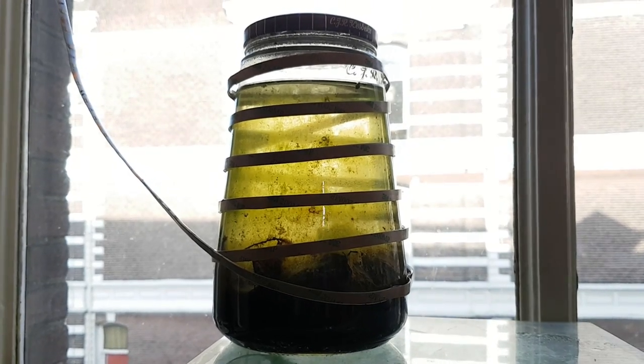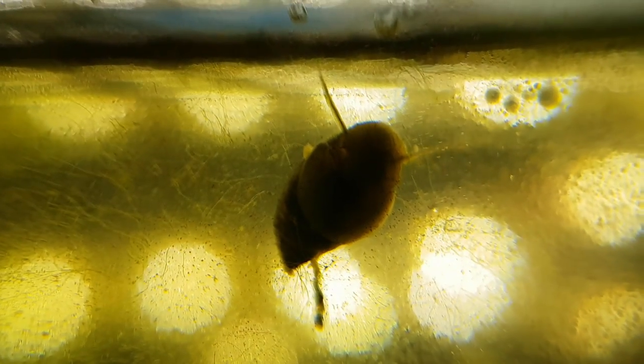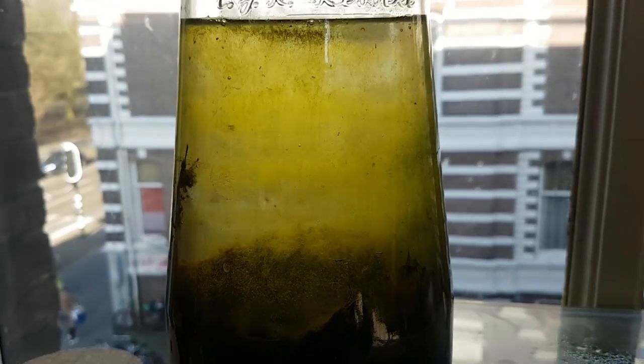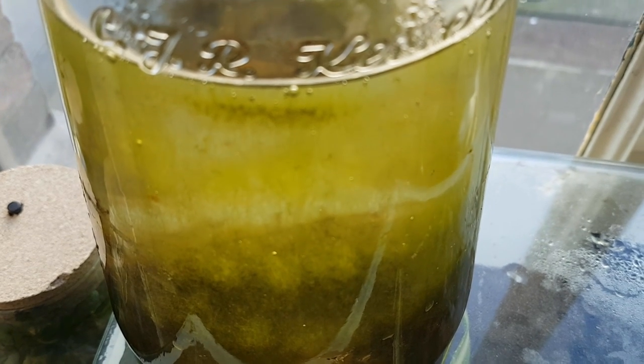Two weeks later, it looked like this. It turned out that there actually were bladder snails in the ecosystem, which was a pleasant surprise. The eight-eyed blood hedgehog and the cyclops were still present, and as it turned out, a little flatworm was living in the jar. Looking at the tunnel system it created, it was probably more than one — flatworms seldom appear alone. There were also still a few ostracods. The water at this time was very clear, and the glass and soil was covered in algae, mostly thread algae.